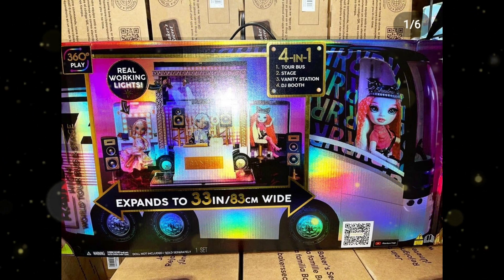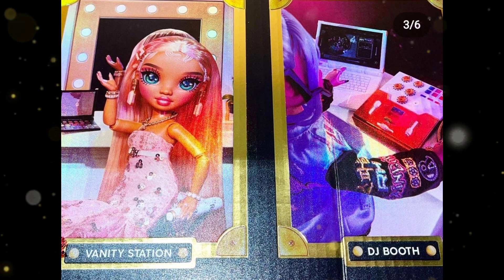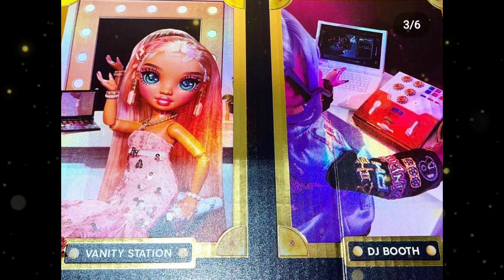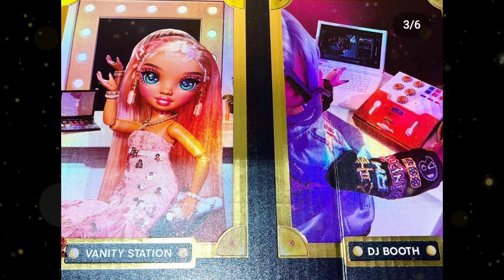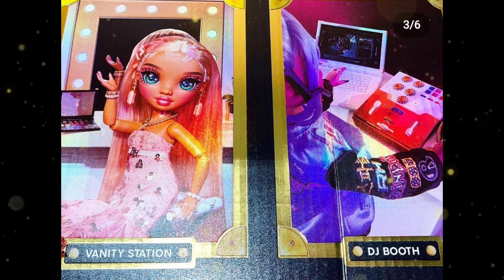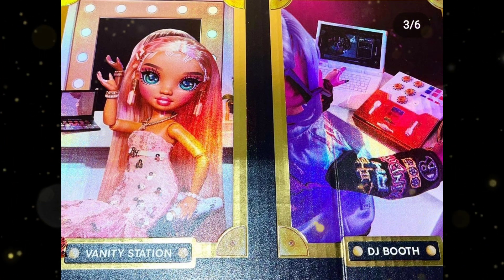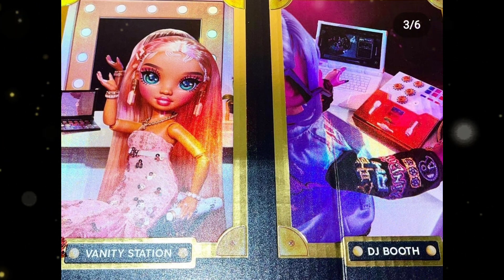It's just way better than Barbie, so this one I'm definitely gonna get. I can't wait. The dolls, not so much anymore. Other features on this tour bus include a vanity station where dolls can do hair and makeup, a DJ booth so the dolls can have fun, and a studio station for the DJ.